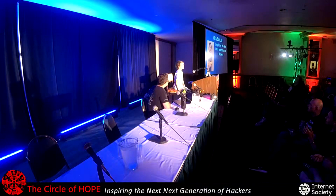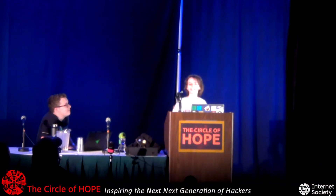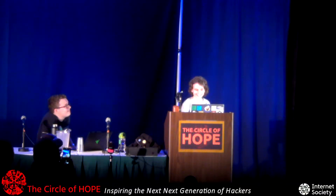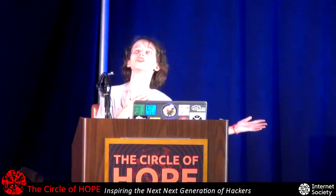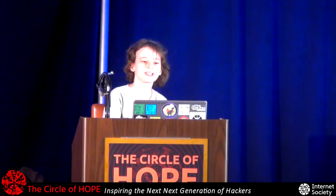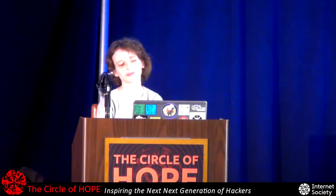Thank you for that introduction. Hello, I am Bia, here to inspire the next generation of hackers! Who am I? You can always ask that question to yourself. I am an 11-year-old girl into science, programming, electronics, fencing, archery, lockpicking, hacking, and of course, playing. And you may wonder how I got started.